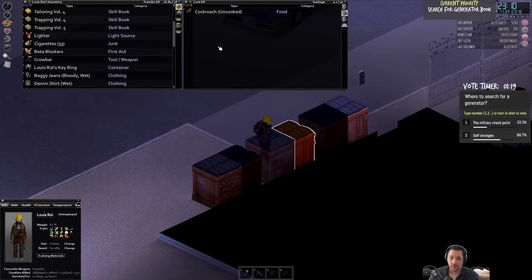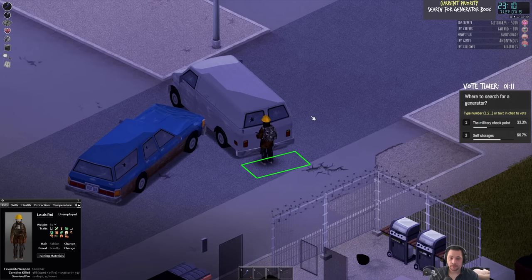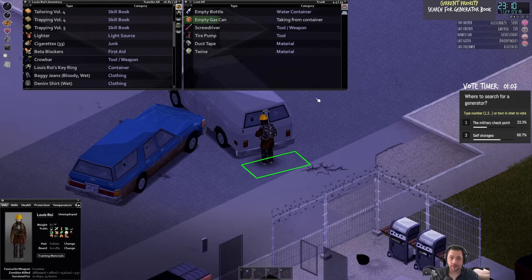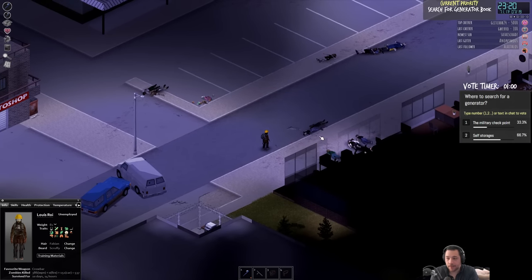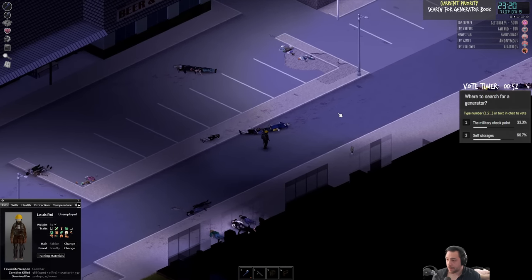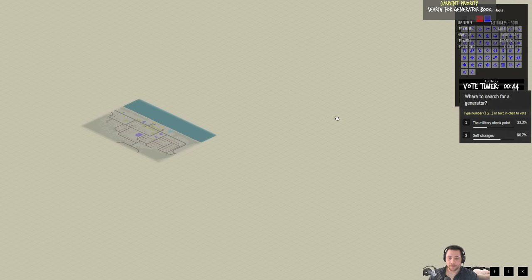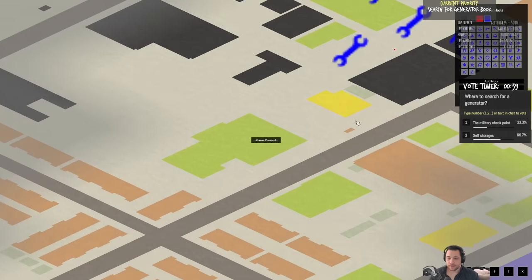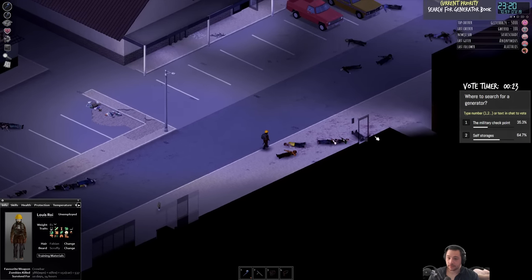Grabbing some garbage bags because I do hope that I'll be rain-barreling soon - might as well have them. Another gas can - fine, I'll be encumbered for that. I know there's propane in those barbecues, but I'm not metalworking right now so I don't need propane. I could mark it down - I know it's there so it's not like it's going anywhere. I have a pretty good understanding of the map around me, but I can mark it down as propane - a little fire icon is good enough.